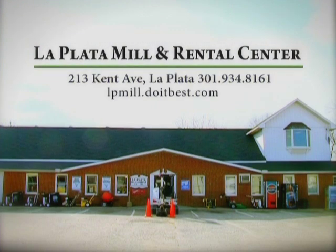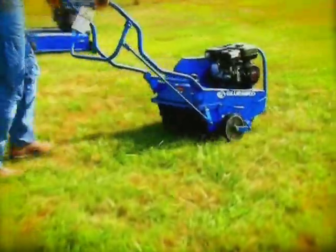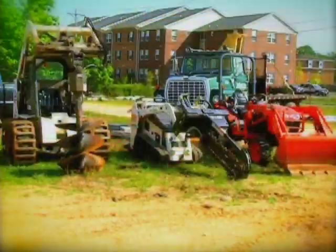La Plata Mill and Rental Center has everything you need for home improvements, gardening, and rental equipment for any size job, including bobcats, aerators, sod cutters, trenchers, excavators, and more.